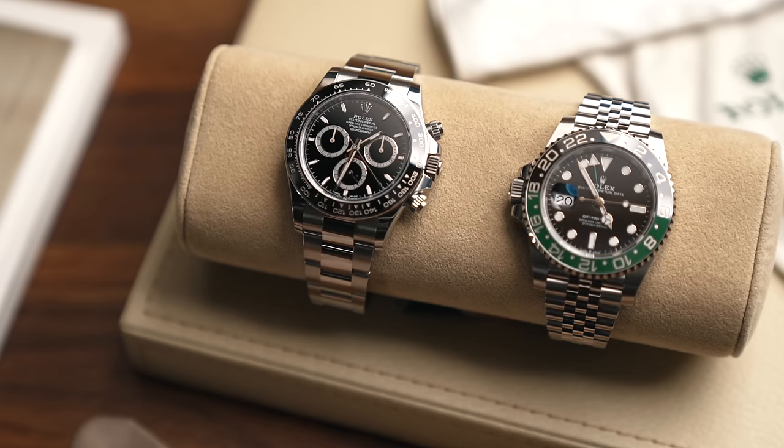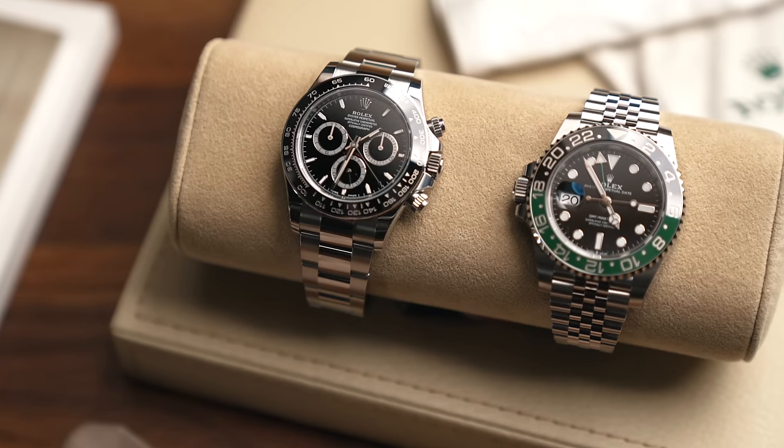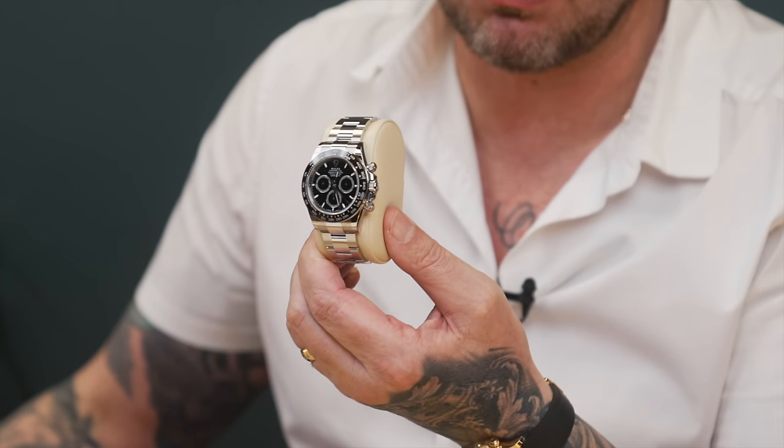Moving on to the Daytona range. The watch you will never get from your AD is — no surprise — the stainless steel Daytona. The most requested watch from anybody looking to buy from Rolex or from your AD, the iconic one that everybody covets and dreams of getting. And for good reason, because it is a beautiful watch. I've got a few to show you here. This is the new reference, which I think is the sweet spot for this particular range.